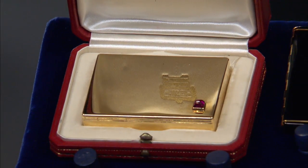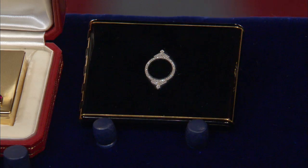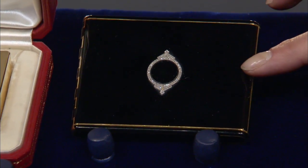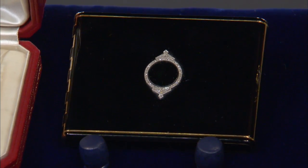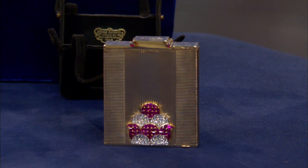If we're thinking of values — with the more simple version of the compact, I would say an auction estimate of 3,000 to 5,000. The black enamel Art Deco Cartier case — conservative estimate because of the condition issue — I would say at auction 6,000 to 8,000. And the Minaudière is the star of the group: at auction, a conservative estimate would be 15,000 to 20,000.